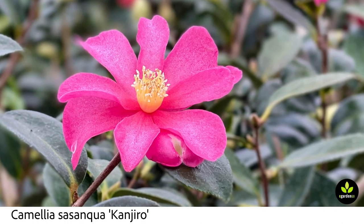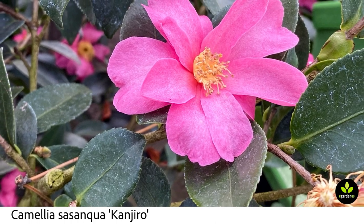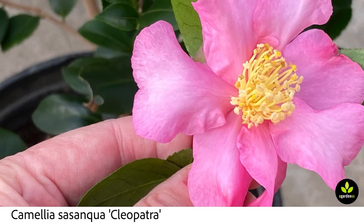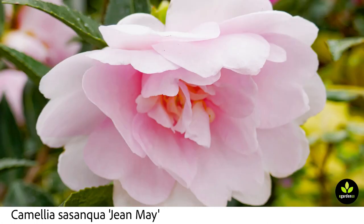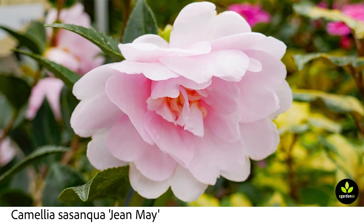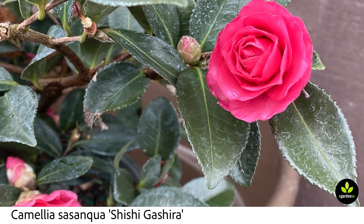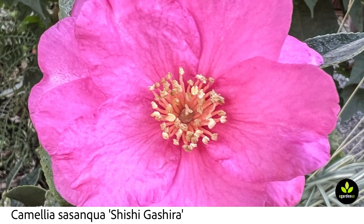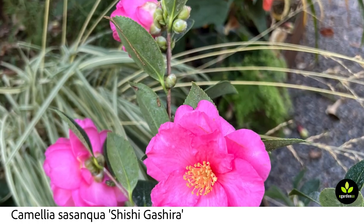I'm starting with the autumn camellias, the Camellia Sasanquas. The first part of this slideshow is going to focus on those. They're the ones you're going to see blooming as early as November in Portland, and then they continue into December and often into January, and maybe even have a second push as the weather starts warming a little bit.